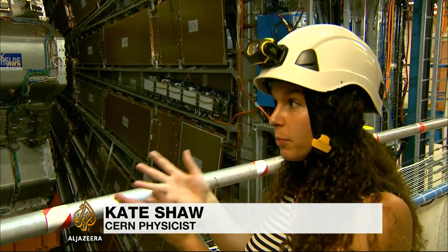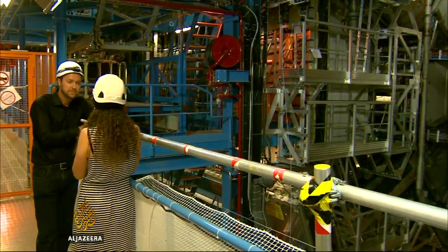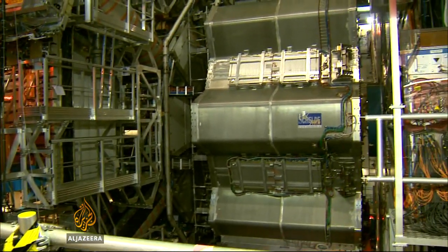We can look for whole new particles. Maybe there's dark matter particles out there which are just a bit too heavy, so that we can't make them only at the energy we've been at so far. We need to hit things together harder in order to explore those bigger mass or larger energy regimes.